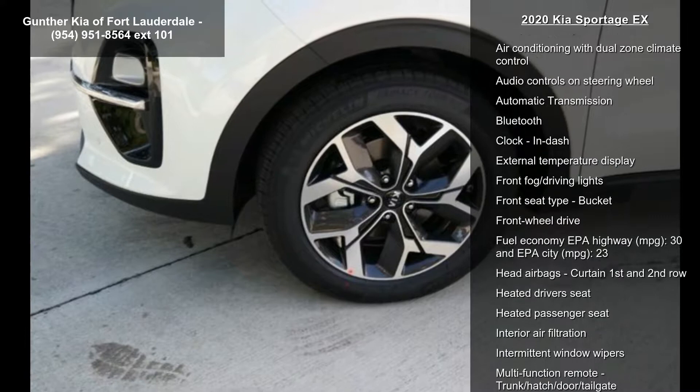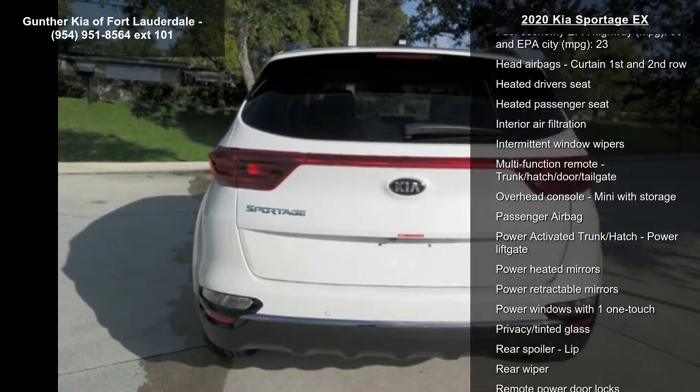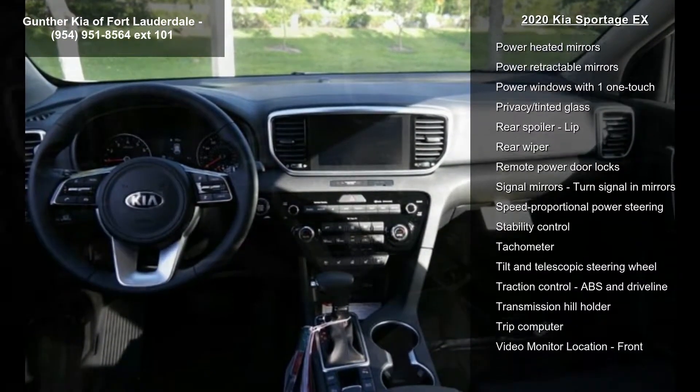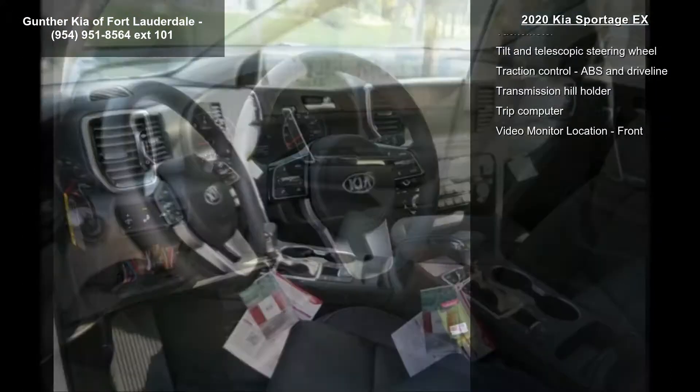This vehicle's top features include 181 horsepower, a 2.4-liter in-line four-cylinder DOHC engine, four doors, and four-wheel ABS brakes.